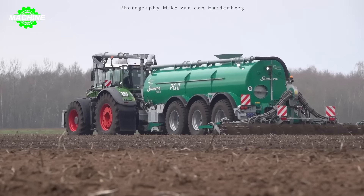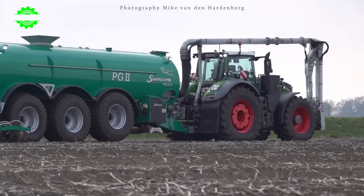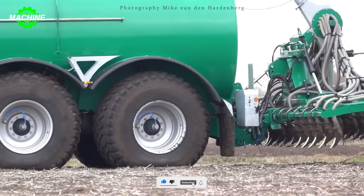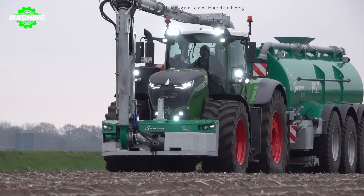During operation, this slurry pump delivers a smooth and consistent flow of slurry, effectively providing nutrients to the soil. Its stable and continuous operation enhances productivity and the quality of agricultural produce while minimizing waste and optimizing production costs. With the FENDT 1050 Vario tractor and Samson PG-231 slurry pump, these are not just machines, but symbols of development and progress in enhancing agricultural productivity and efficiency.